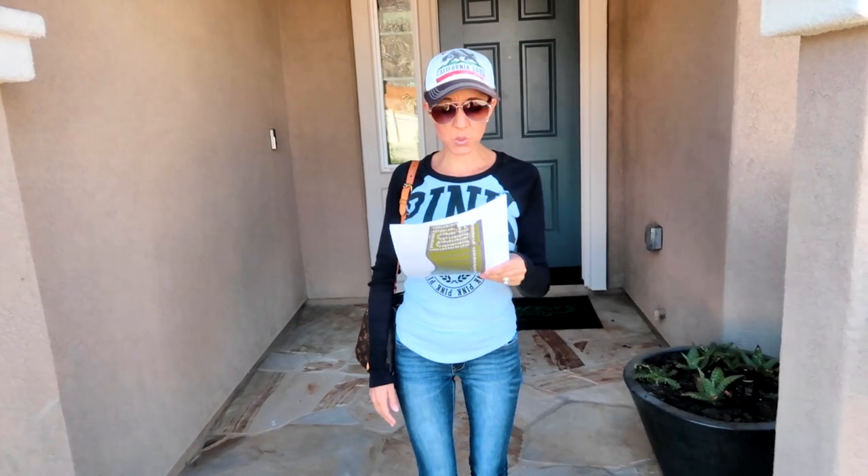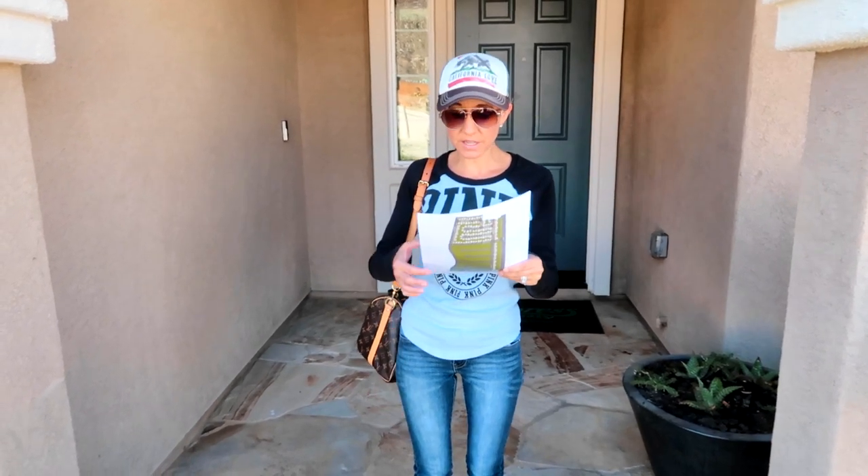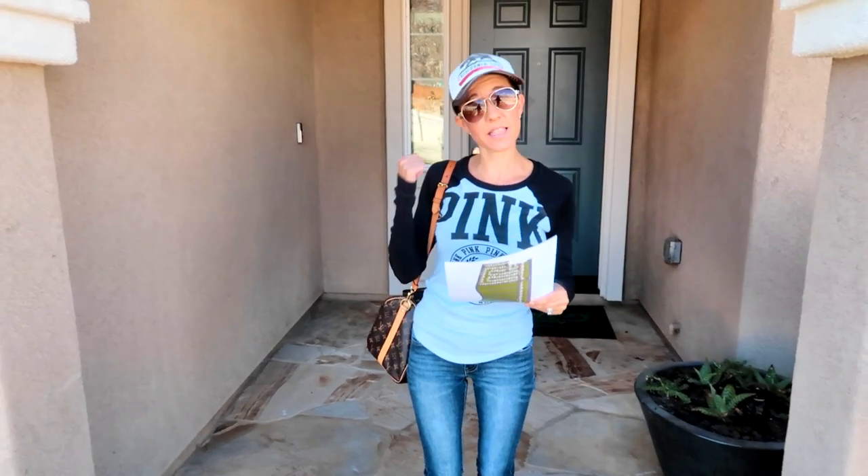Next residence — Residence 2239, which is 2,239 square feet, and it starts at $376,490. Let's check it out.